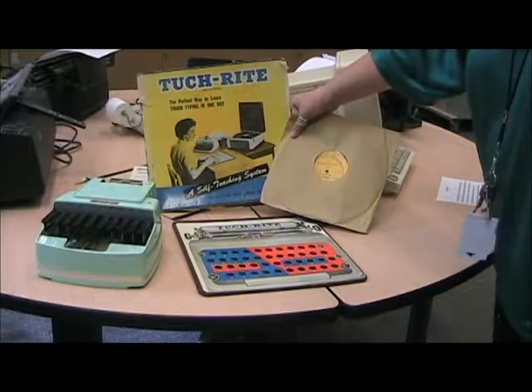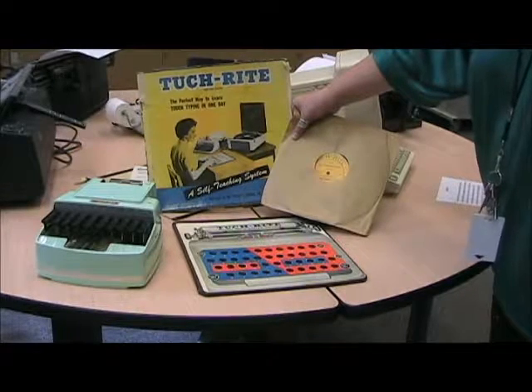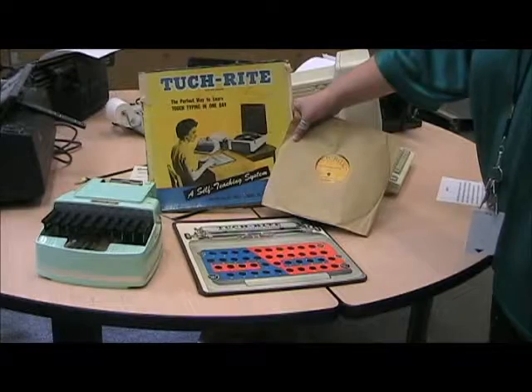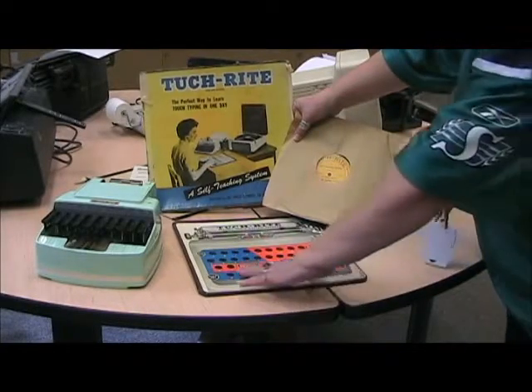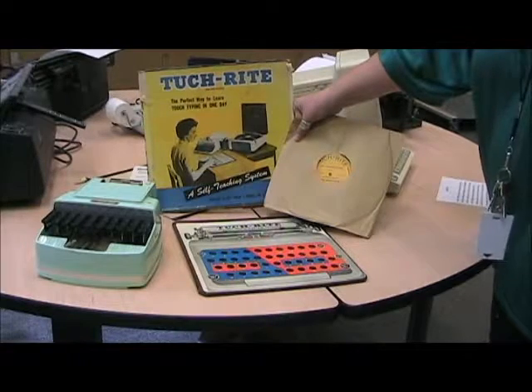The Green Machine is a stenographer — it's what people used in courtrooms to record courtroom proceedings. And then the next thing here is the Touch Right, the perfect way to learn touch typing in one day. It had a simulated keyboard and a record that came along that taught you how to do touch typing.